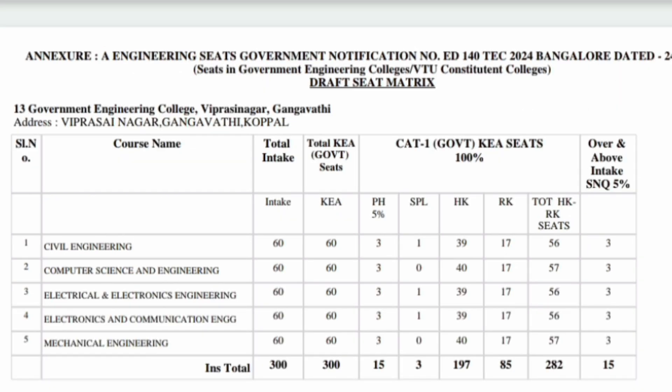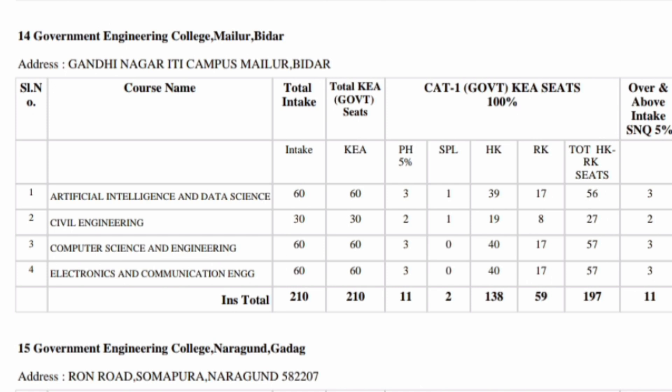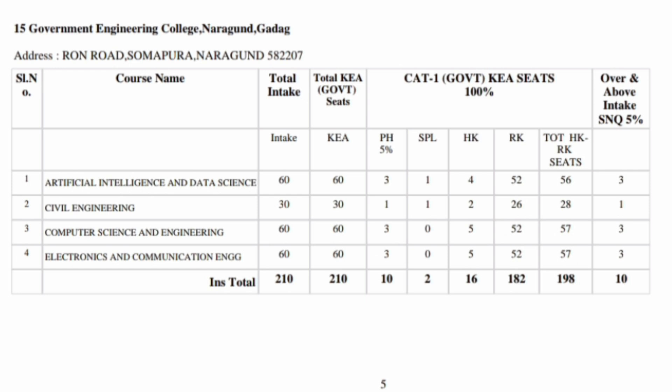The next college on the list is Government Engineering College in Gangawati, also in the Koppal region, with around 300 seats available. Moving forward, there is Government Engineering College in Bidar, and also a Government Engineering College located in Gadag district in northern Karnataka, with around 210 seats.